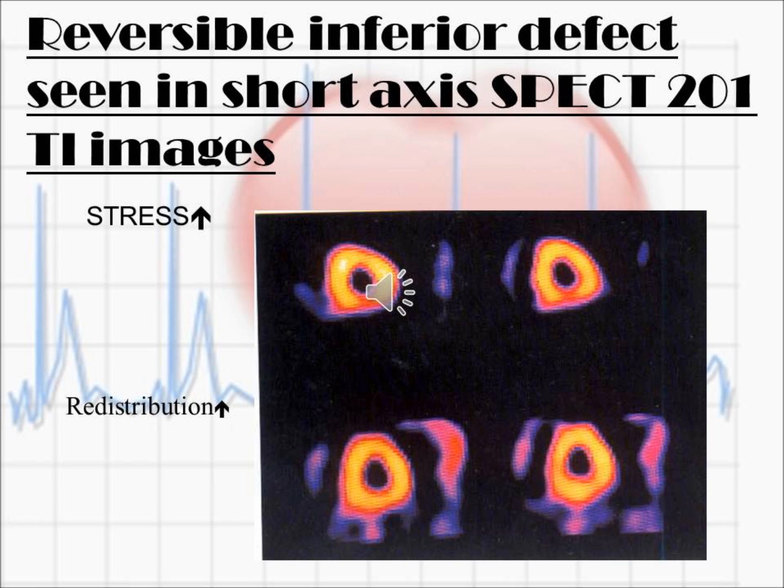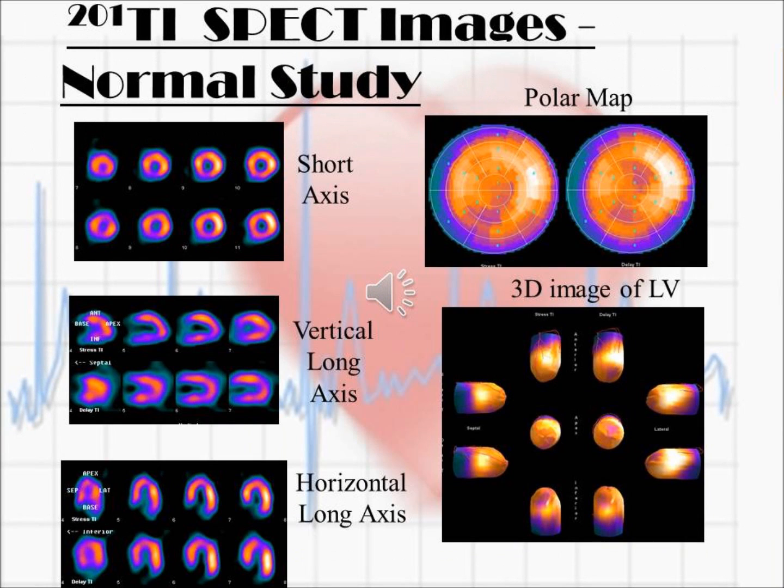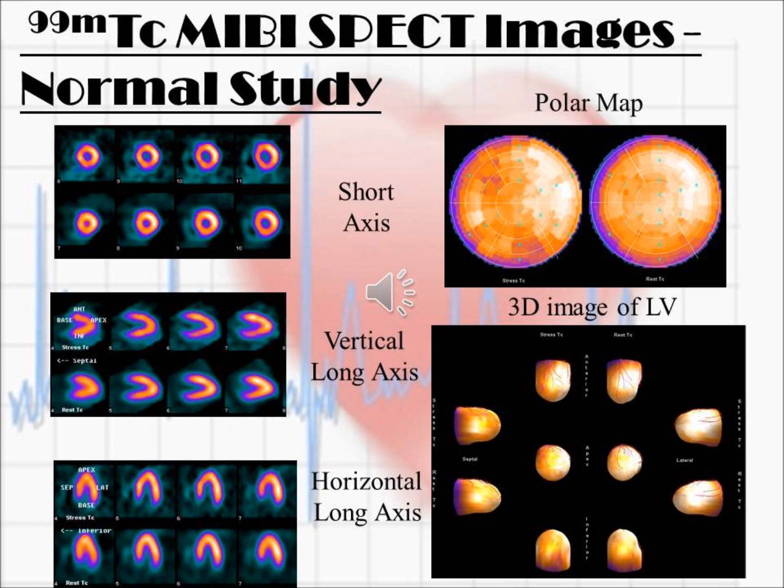This is a reversible defect seen in the short axis view during stress only. This is a normal scan showing short axis, vertical long axis, and horizontal long axis views. There is no gap in the round shadow in short axis, no gap in the C shape shadow in vertical long axis, and no gap in the U shape shadow in horizontal long axis.